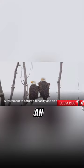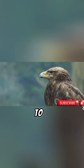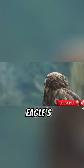Remember, next time you see an eagle soaring high, there's probably a magnificent nest waiting for it somewhere, a testament to nature's tenacity and an eagle's dedication.